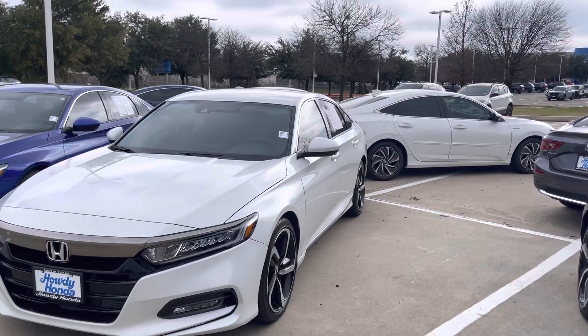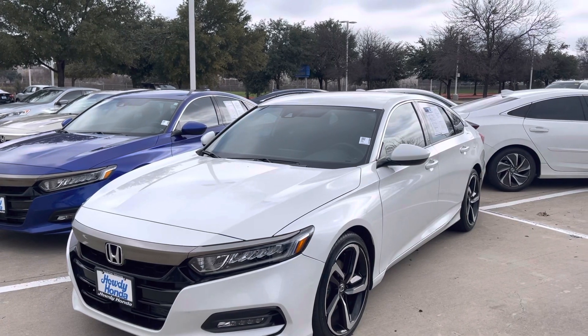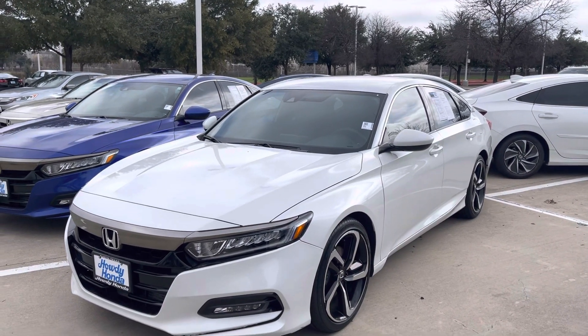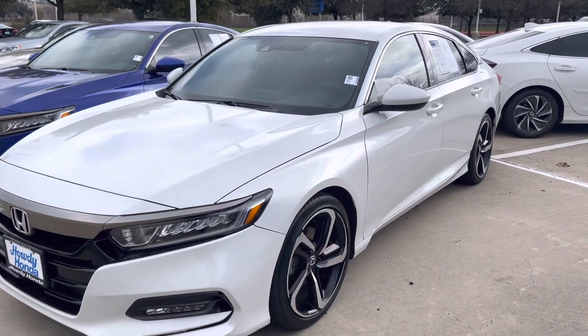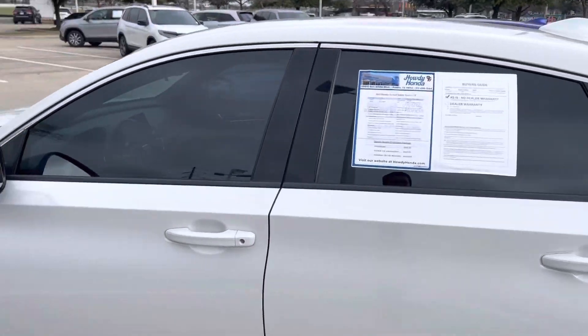Hey, good afternoon Stacy, this is Jeffrey at Howdy Honda. I want to thank you again for your interest in an Accord. I do have this 2019 Honda Accord Sport — this one is still here, it is available, and it's the platinum white. I know that your daughter said she would want a white sedan, so I have this one here.